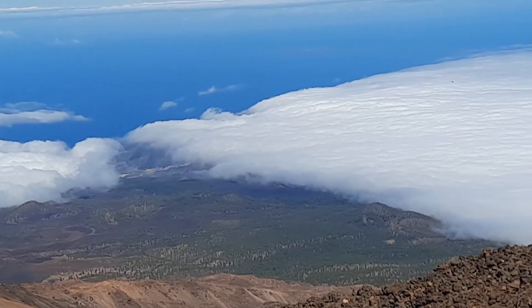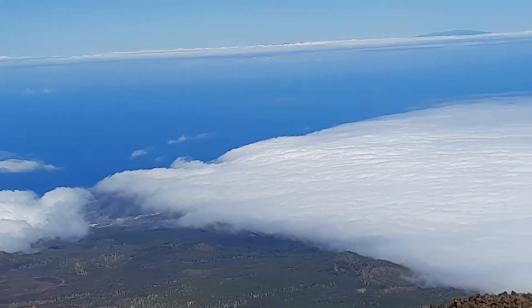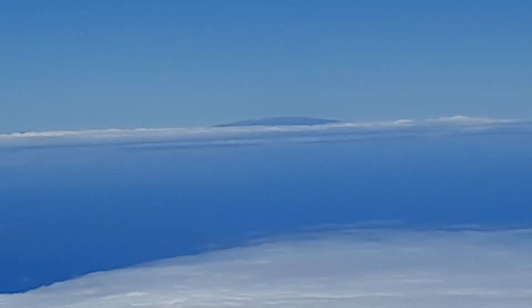The sea of clouds is coming through and it's just covering the lower part towards Teno. In the far distance we can see a little island poking through the clouds — I'll try to get this for you. This is La Palma, and luckily there's no eruption cloud over La Palma today so it should be visible.